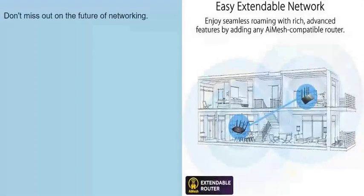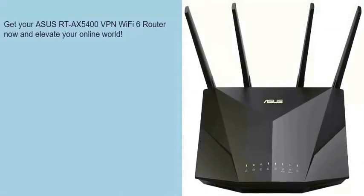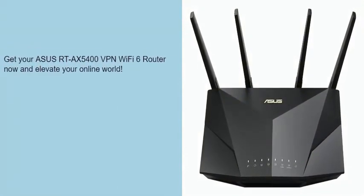Don't miss out on the future of networking. Get your Asus RTX 5400 VPN Wi-Fi 6 router now and elevate your online world.